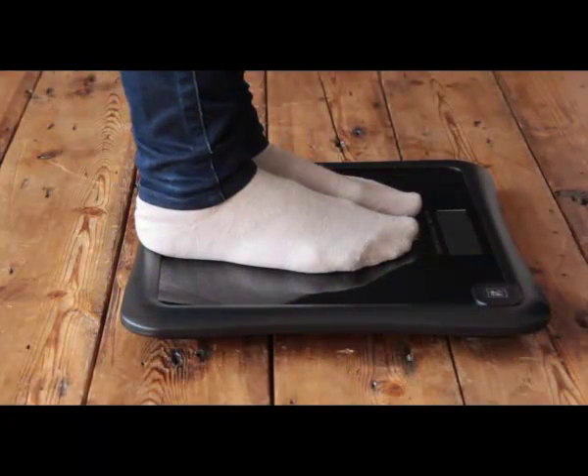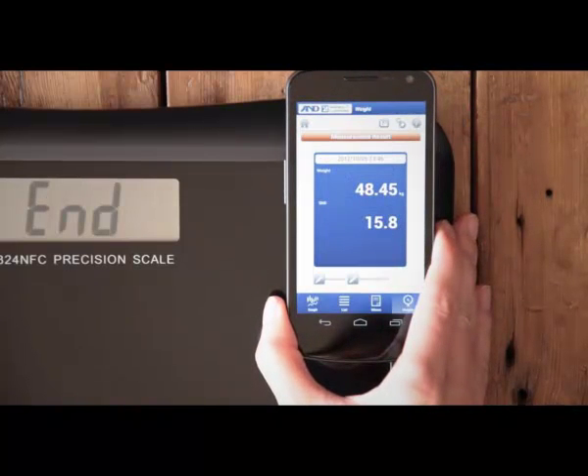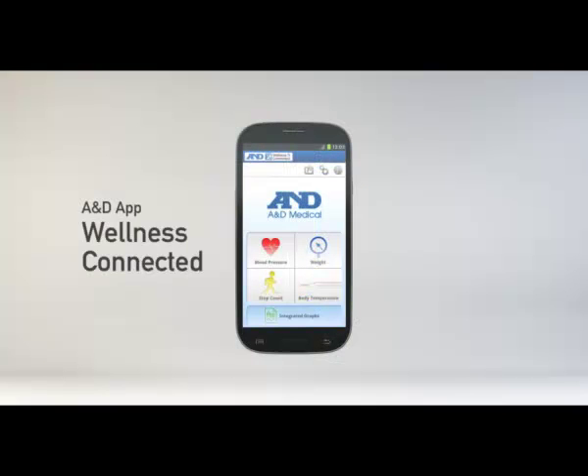NFC communication is instant and does not require any pairing passwords, so sending data is even easier. With your smartphone, you can manage data using the A&D app, Wellness Connected.